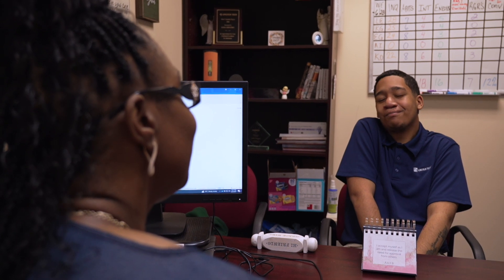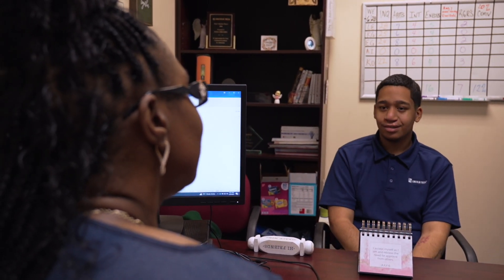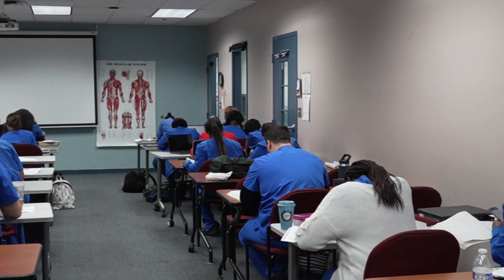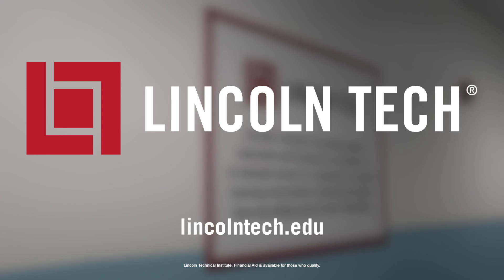At Lincoln Tech, all of our staff and team members — from admissions to education and financial aid to career services — are focused on your individual success. We hope to see you here soon at Lincoln Tech's Iselin campus. If you'd like to learn more, please visit our website at lincolntech.edu.